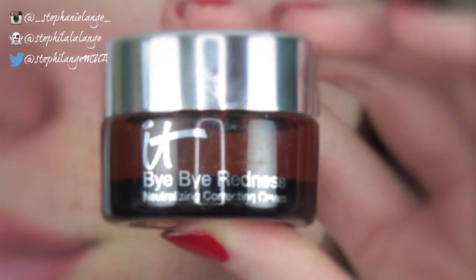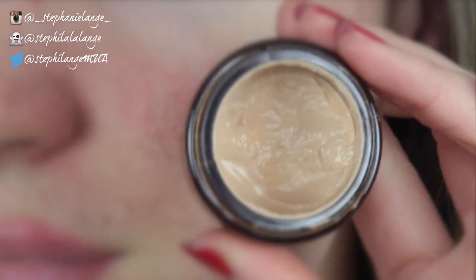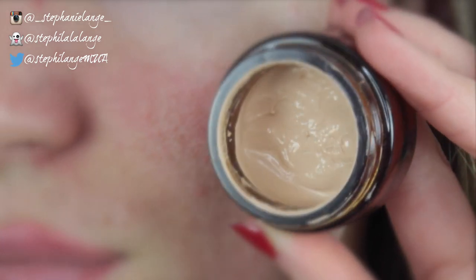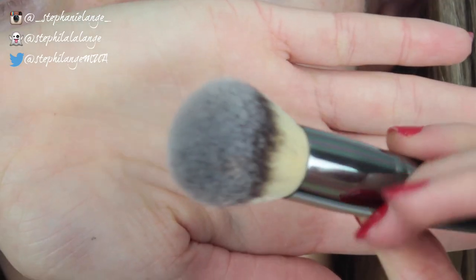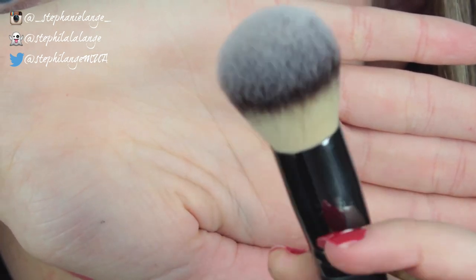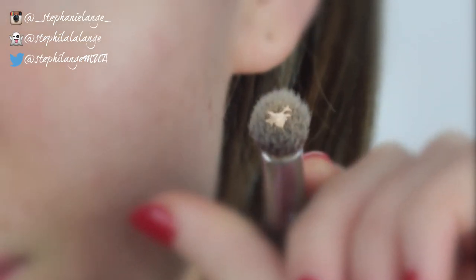The product I like to use to conceal my pores is the Bye Bye Redness Cream from IT Cosmetics. There's just something about the formula and texture of this cream that really minimizes the look of pores, and as an added bonus it also neutralizes any redness in the skin. I apply it with the IT Cosmetics Complexion Perfection brush — it has one end for foundation and one end for concealing, and I'm going to use the concealing end. I take the tiniest amount of cream on the brush and dab it on any areas where my pores look extra large.